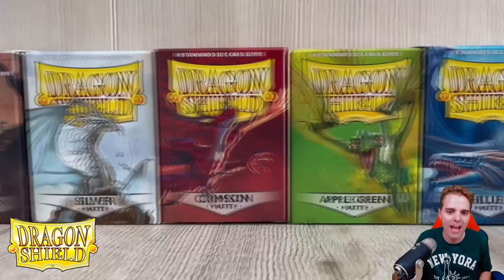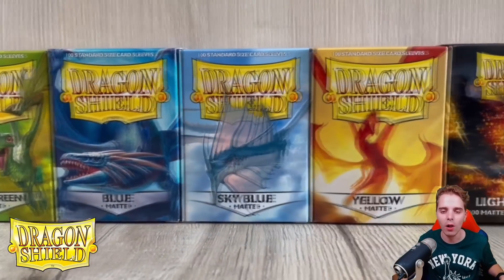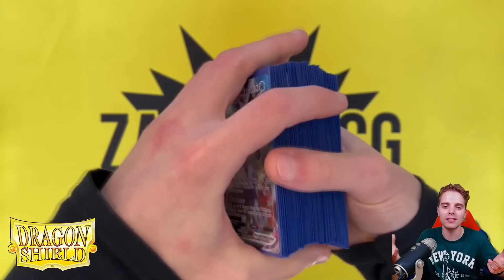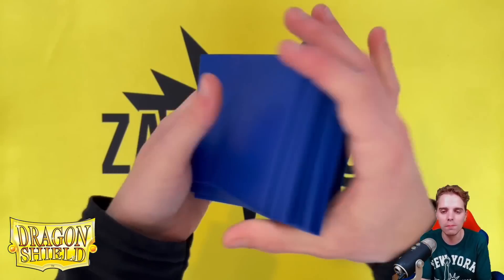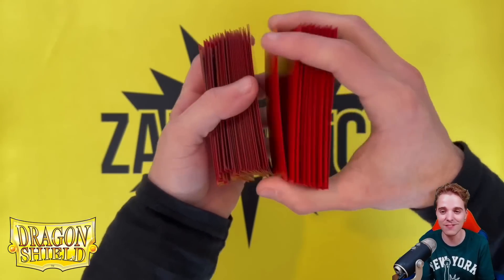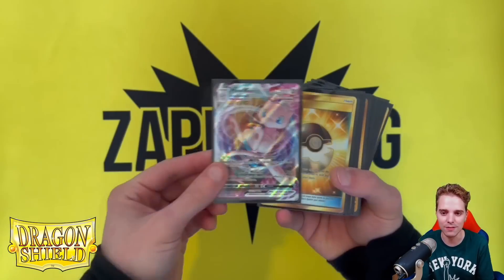Last but certainly not least is DragonShield.com. There are links down below for Europe and US people alike, and you'll be able to buy sleeves, binders and deck boxes. Dragon Shield is the best brand out there to protect those beautiful cards. The sleeves shuffle really well and I definitely recommend everybody getting a couple of these sleeves.